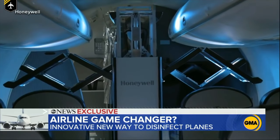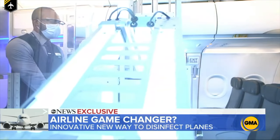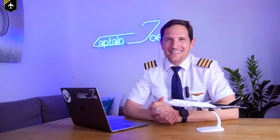Dear friends and followers, welcome back to my channel. Today we'll be looking at a new technique how airlines will clean their aircraft from any viruses and bacteria before you board their plane, so that you can go back to traveling and catch some sun at your favorite holiday destination. Ready to do some futuristic cleaning — let's get started.